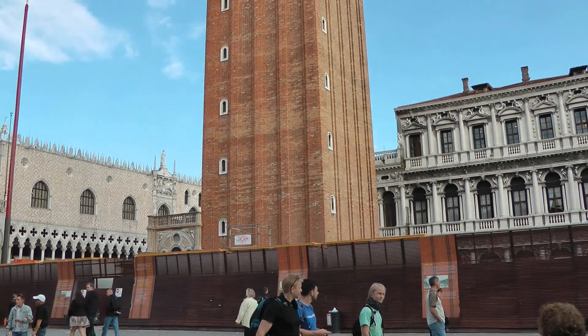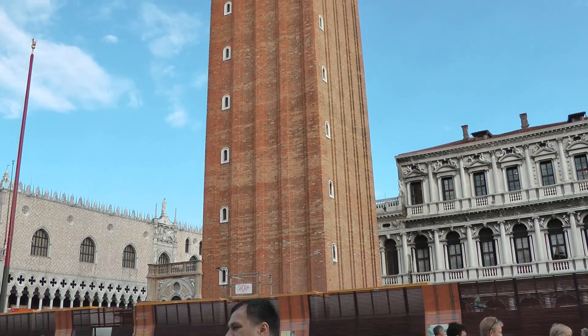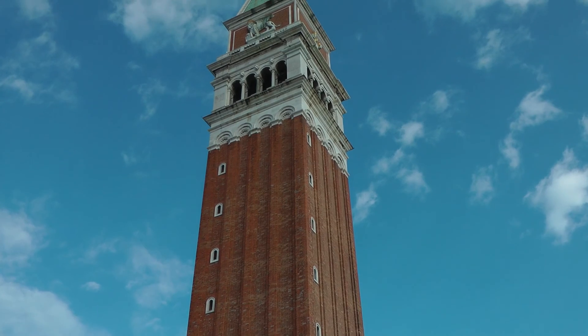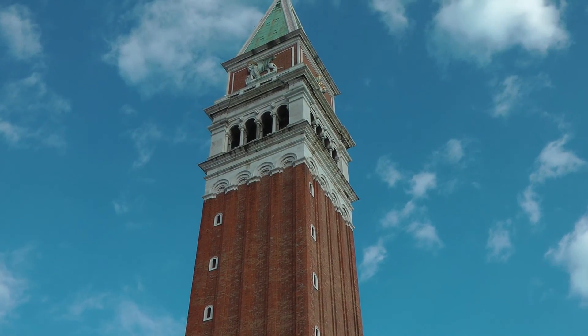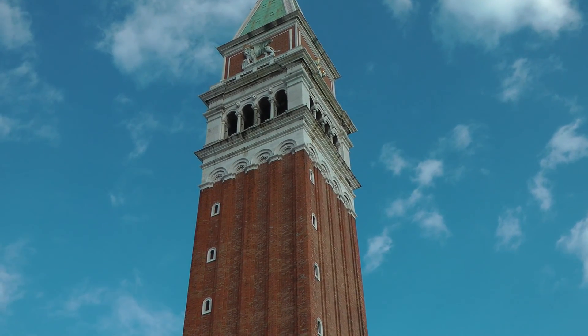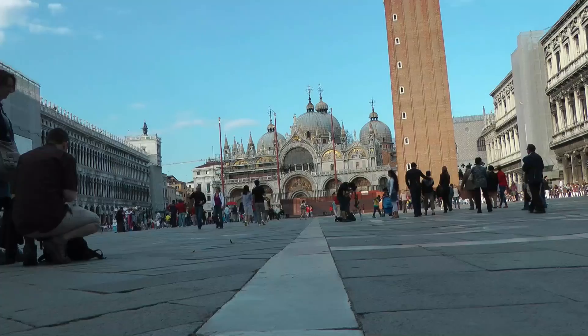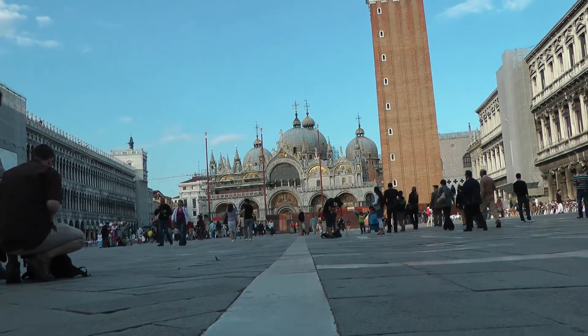This is where we've just been. We've dropped a few clangers — right up to the top there. Pigeon's view of St Mark's Square.